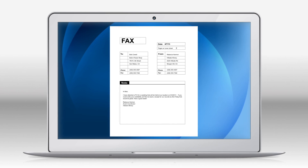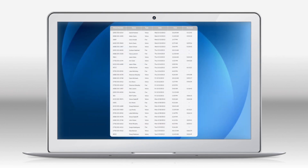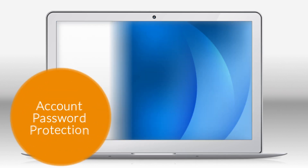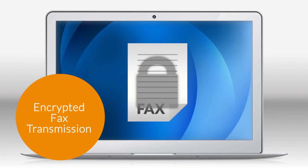Configure your account online, view faxes that you've received and sent, and see detailed fax logs. Take control with the latest security features like account password protection and encrypted fax transmission.